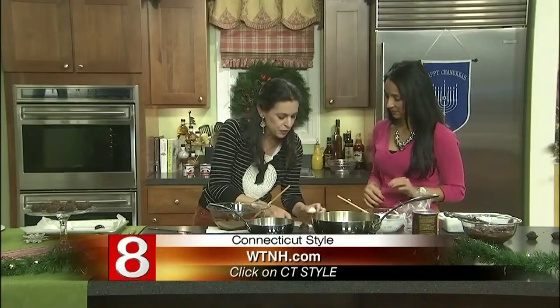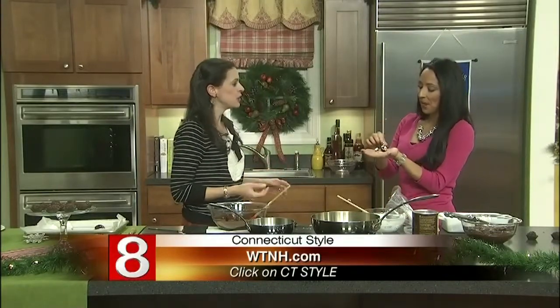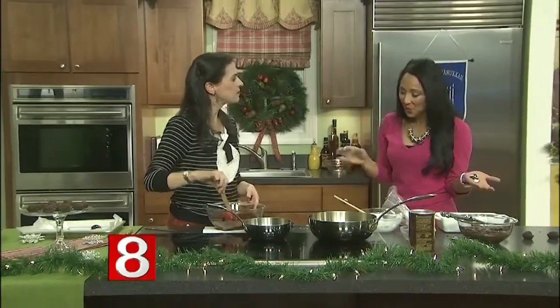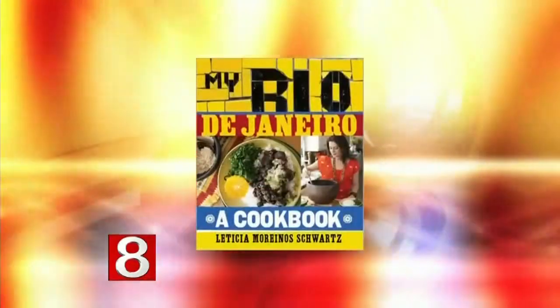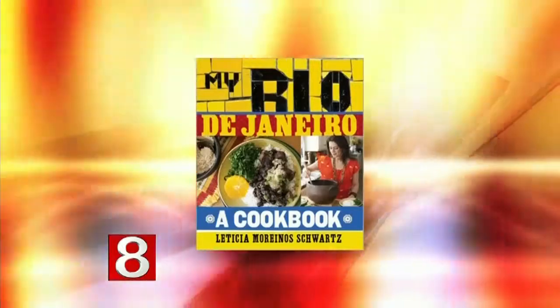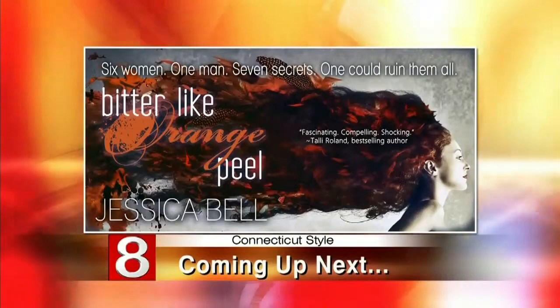Let me cut it in half — look how beautiful this is. I won't turn this down. Can I join you? It's very good! So good — what a great treat for Christmas, so easy to prepare. We can find the recipe in your cookbook, of course. The name of the book is 'My Rio de Janeiro, a Cookbook,' and the recipe will also be at WTNH.com — just click on style. Up next in our Book Lovers Corner, we'll meet author Jessica Bell and hear about her latest novel.